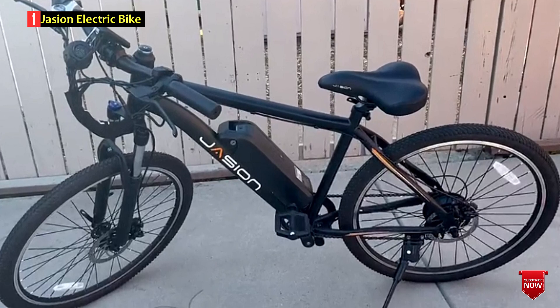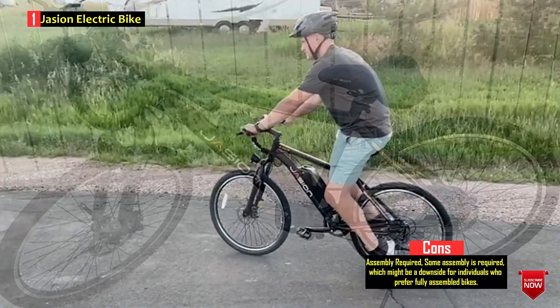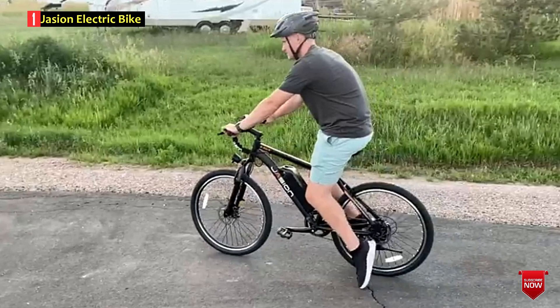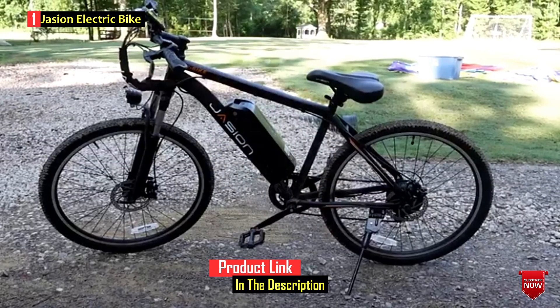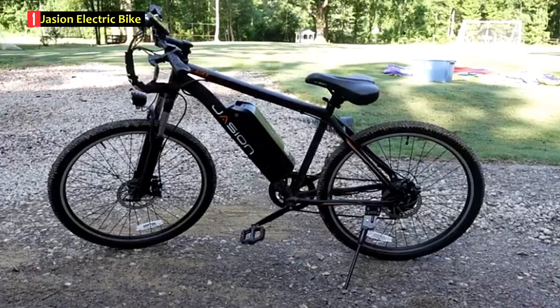The bike boasts a minimalist appearance, a high-strength front fork suspension, Shimano 7-speed gears, and front and rear mechanical disc brakes for comfortable and safe riding. Weighing only 49.6 pounds, the e-bike is easy to handle and store. The Jaysun EB-5 electric bike seems to offer a well-rounded package for individuals seeking an affordable and eco-friendly commuting solution.